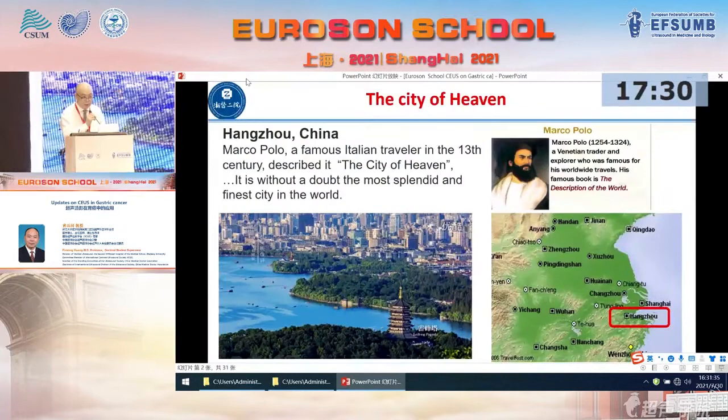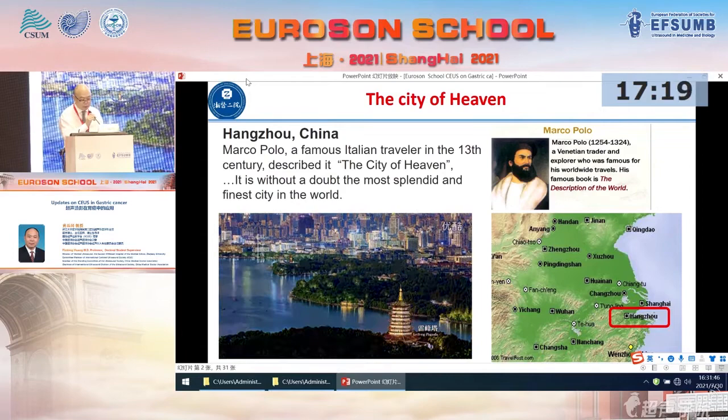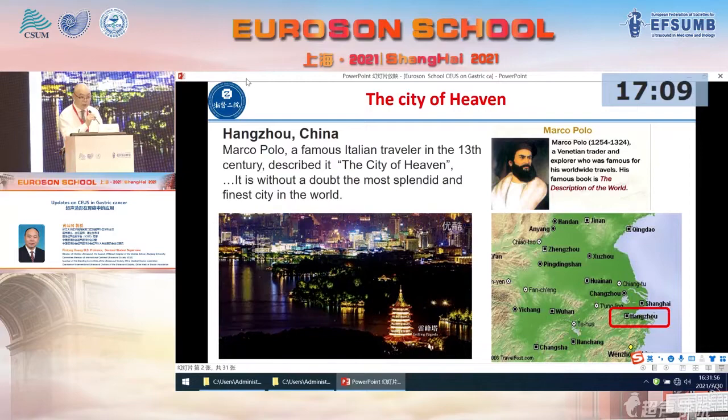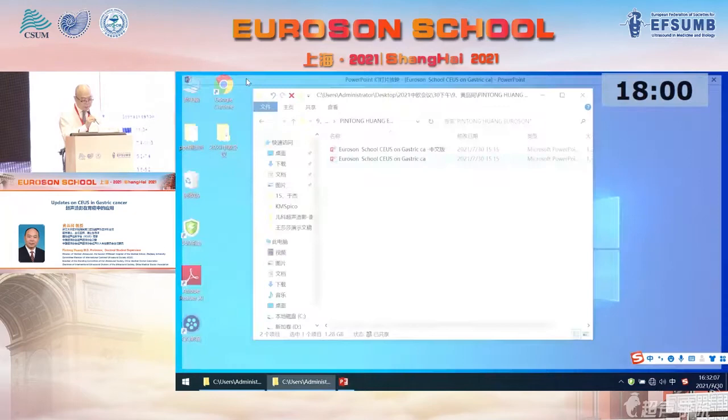First, I would like to introduce the city of Hangzhou to everyone. As Marco Polo has said — he is a very famous Italian traveler in the 13th century — the city of heaven is without doubt the most splendid and finest city in the world. Of course, next year the Asian Olympic Games will be held in this city. Warm welcome everyone to join this city.